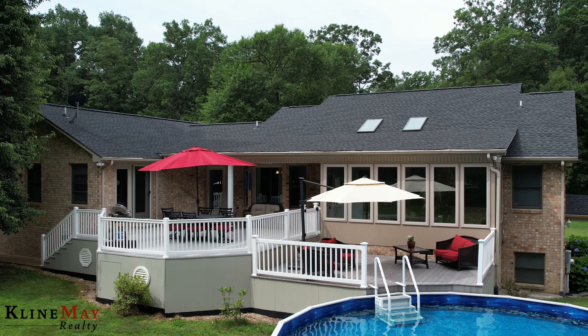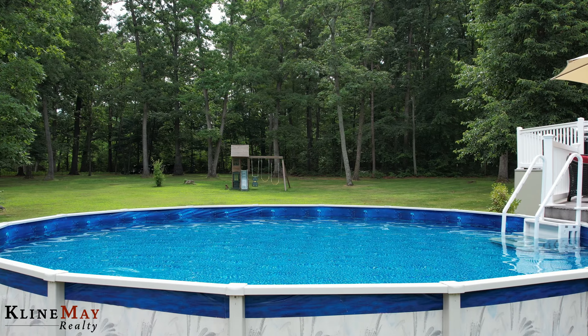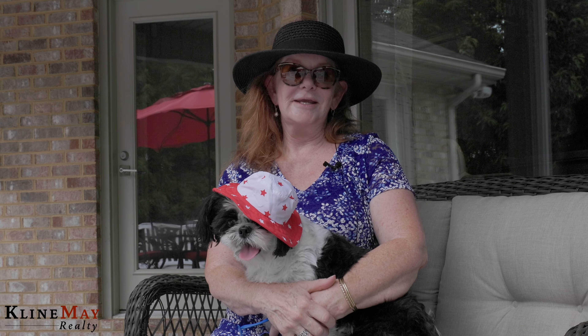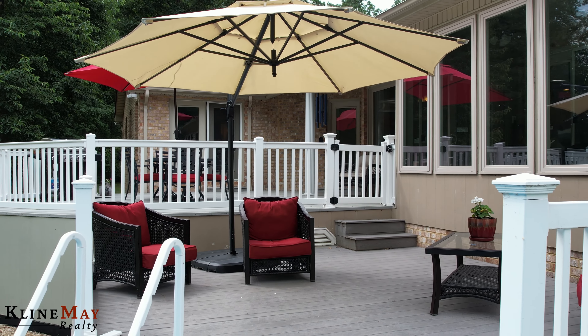Charlie and I wanted to be sure that you saw this wonderful two-tiered deck overlooking the above-ground swimming pool. This is a wonderful outdoor space for entertaining friends and family in a private backyard setting.